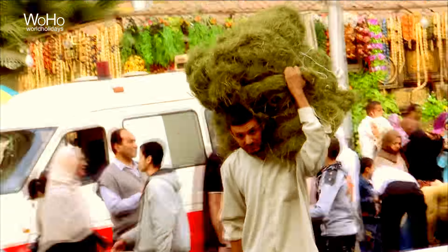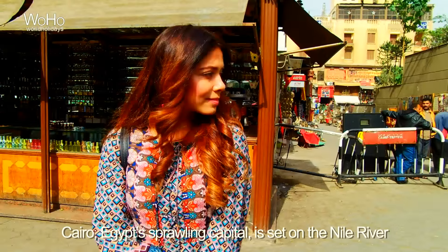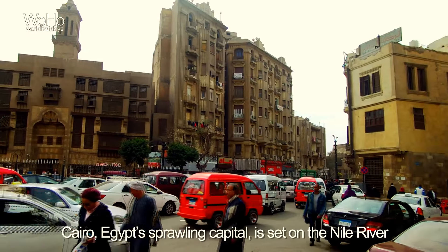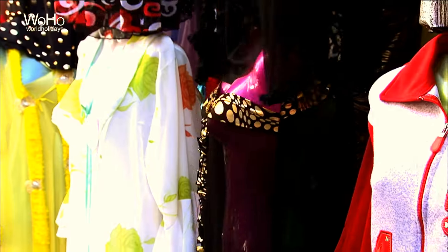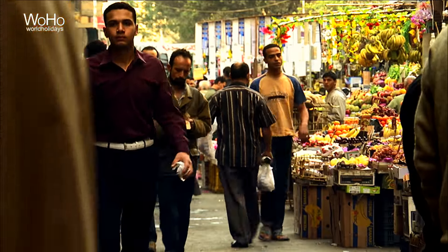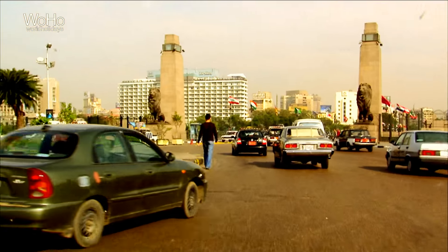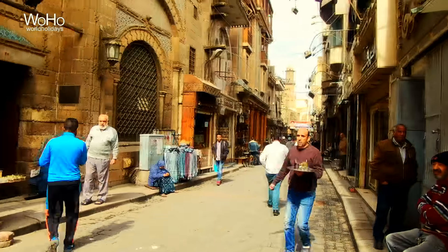Welcome to the city of traffic, Cairo. Located on the bank of the Nile River, Cairo is Africa's largest city as well as the largest city in the whole Arab world. In the course of its thousand-year history, it has been the capital of the great Egyptian dynasty.